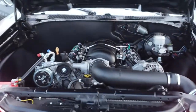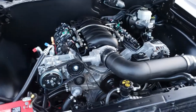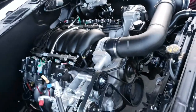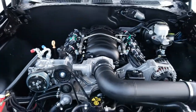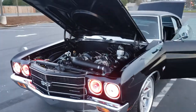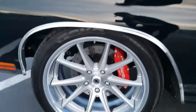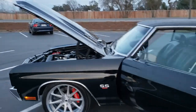Vintage AC, shaved firewall. QA1 stage 3 suspension, big wheel wood, six piston brakes, custom LED lights that come on when you open the doors. Work custom two-piece wheels, able to fit a 305 tire on the back.